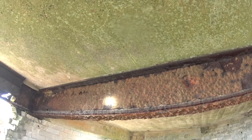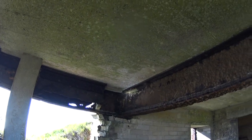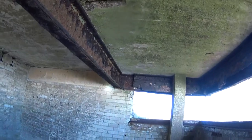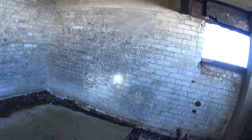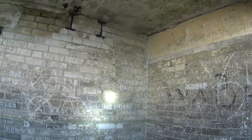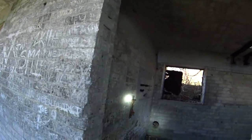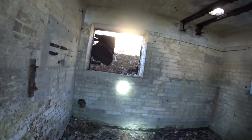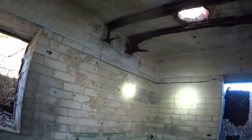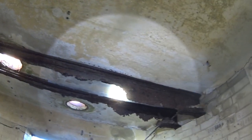A little steel girder, pretty rotten, holding up the concrete roof. Lots and lots of graffiti carved into the chalk brickwork. Again all the metal supports have rotted away.